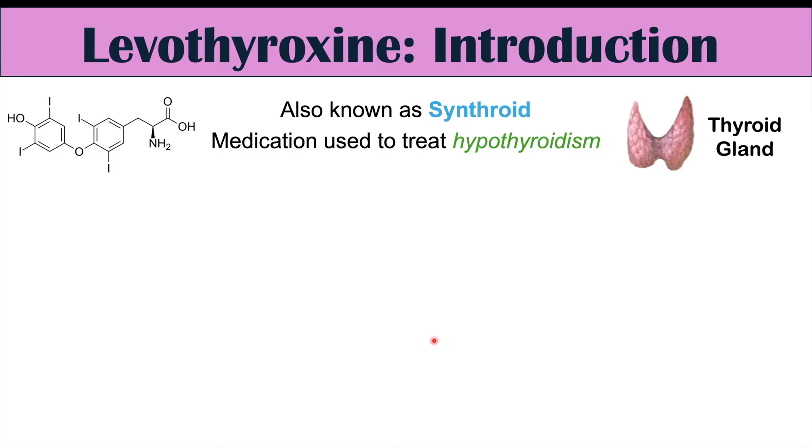Levothyroxine or Synthroid is a medication used to treat hypothyroidism, or a low-functioning thyroid. Levothyroxine itself is synthetic thyroxine, or T4, which is one of the thyroid hormones produced by the thyroid gland — so it's a synthetic form of a hormone that our thyroid naturally produces.